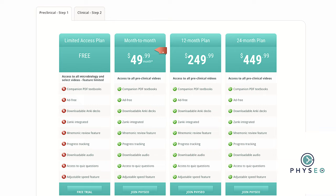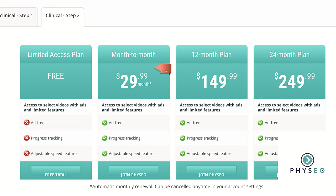Let me just give you a quick breakdown of the pricing as of now. They have a monthly option — pay as you go — with a free trial, then after that it's 50 bucks a month. For a yearly plan, it's $250 a year for the Step 1 preclinical material, and then they have a two year option for $450. Their Step 2 material is significantly cheaper — I don't think it's as well developed. It's 30 bucks a month, $150 a year, and $250 for two years.